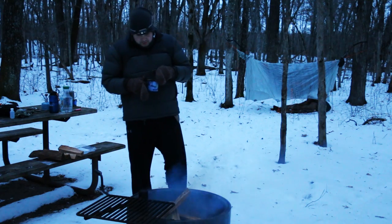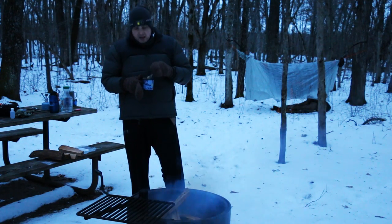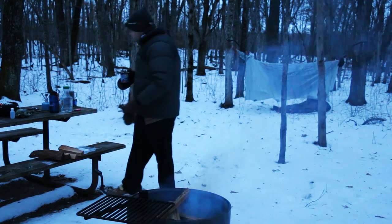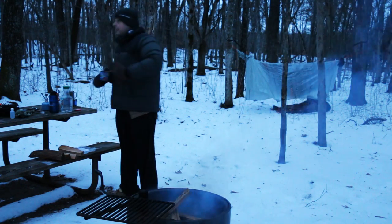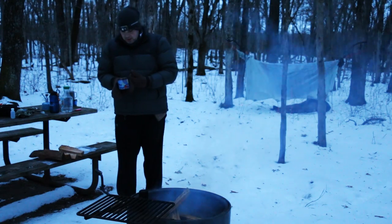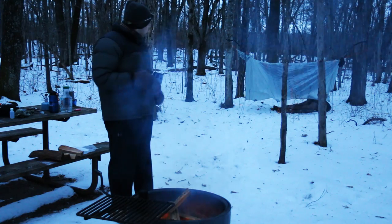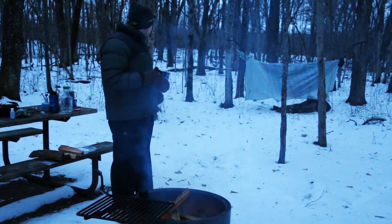I'm just having one last cup of hot chocolate before I climb in for the night. It's a little cold and my fingers are getting cold — I need to get into the warm sleeping area.